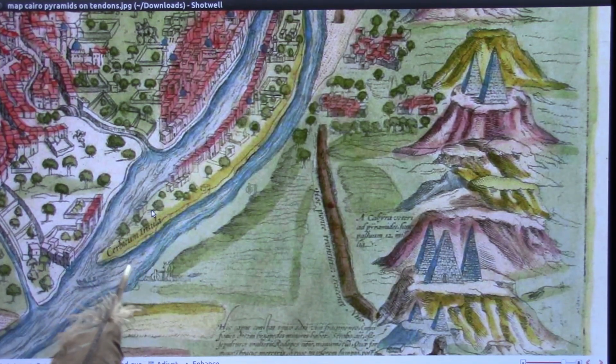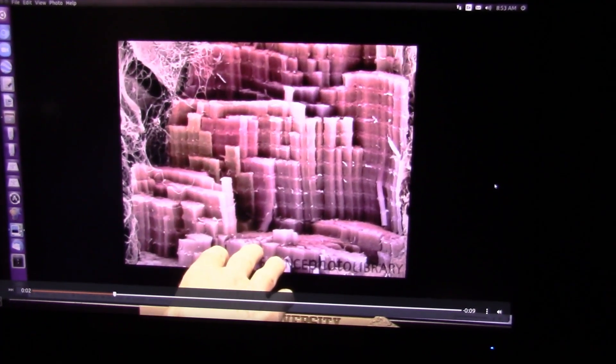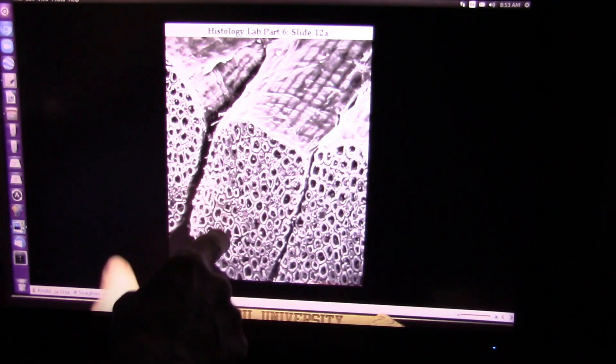This is an ancient map — I can't remember when it was, but it's a map of Cairo and the pyramids. This is basically what the pyramids are built out of. That's biology, my friend. When the pyramids were walking around, this is what they were walking on.